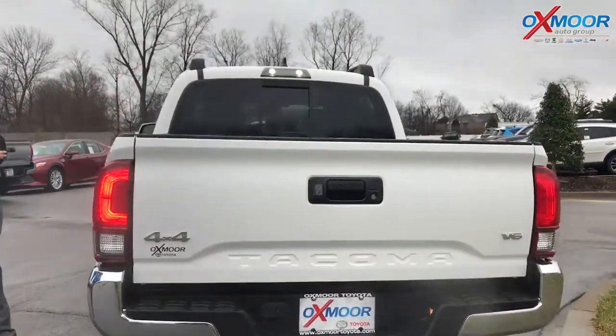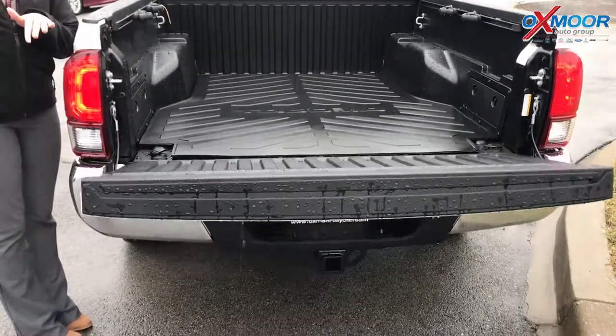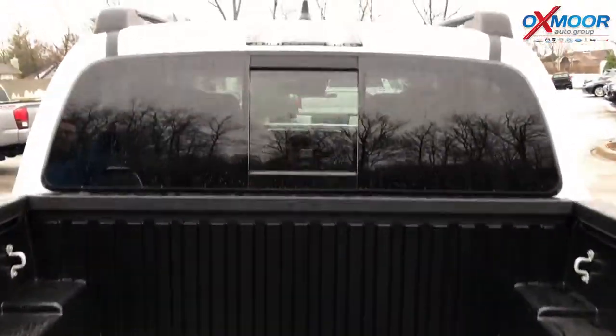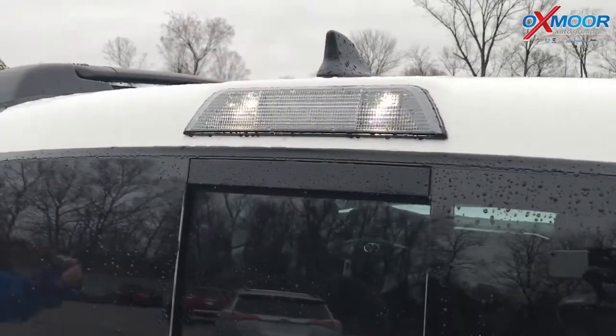And back here — watch this. The Tacoma tailgate just eases down; it's not going to fall and hit you or hurt you. This one comes with a bed mat. And you've also got a great little light back here for the bed — if you're tailgating, camping, anything like that, you've got a light back there as well.